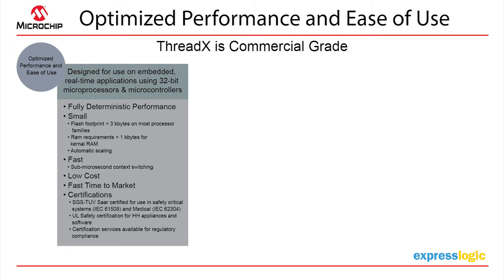ThreadX was one of the first RTOSes to be UL safety certified — maybe the only one, I'm not sure. This was for the consumer market, where we're showing up in more and more connected and smarter appliances. We also have pre-certifications including ISO 26262, which we are just about to launch today as an example.